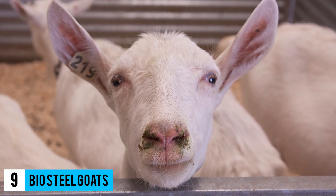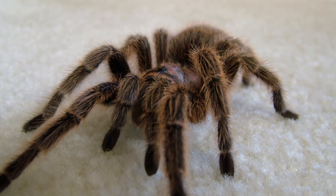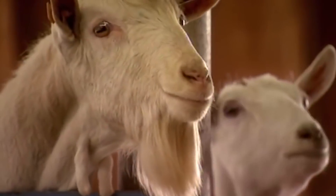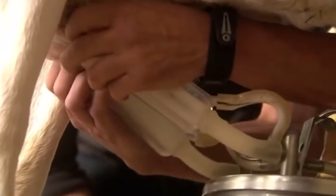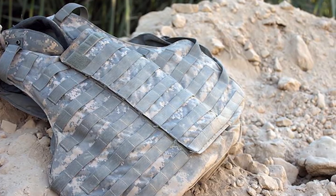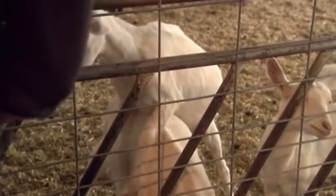Number 9: Biosteel Goats. A lot of mutations happen naturally or by accident, but this one was deliberate — it was the work of researchers at the University of Wyoming. The researchers used the spider gene responsible for silk production in the genetic material of goats. This allowed the goats to produce milk with a unique protein from which biosteel is made. The biosteel is 10 times stronger than normal steel and can be stretched over 20 times. It can also tolerate extreme temperatures without losing its strength. This material can be used in jaw repairs, making bulletproof vests, better car airbags, and creating synthetic tendons and ligaments. So far, there are no side effects to the goats due to the introduction of this gene.